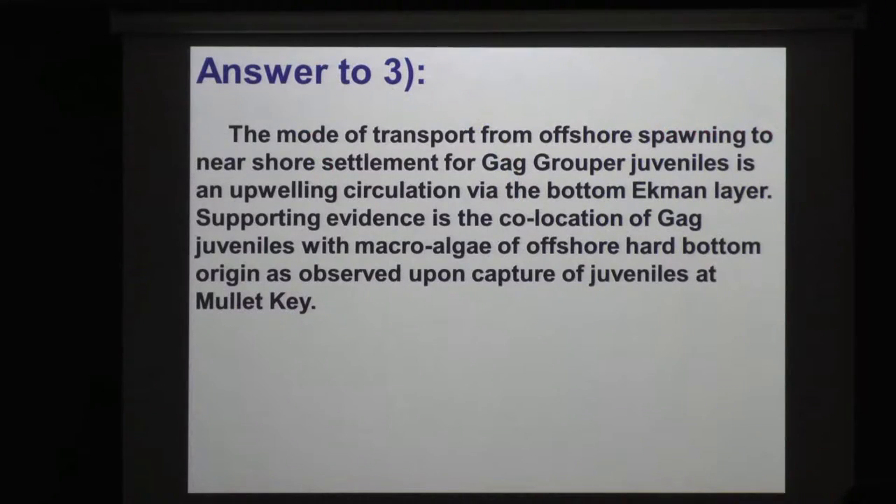The mode of transport of gag larvae and juveniles from offshore spawning to the beach is via the bottom Ekman layer in an upwelling circulation. That's consistent with the co-location of the juveniles with macroalgae of deepwater hard-bottom origin. In the paper, we also discuss some geochemical evidence that further supports this. Quite rarely, these juveniles glom onto a piece of lettuce and literally surf to the beach in the bottom Ekman layer.